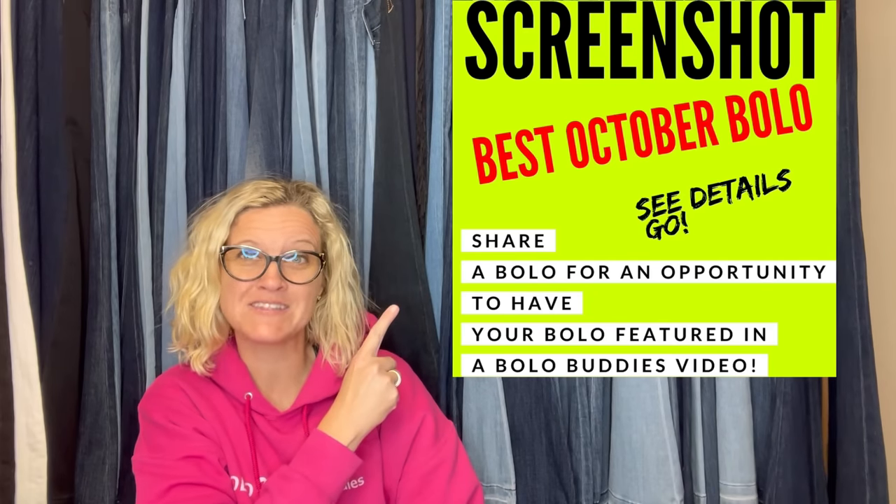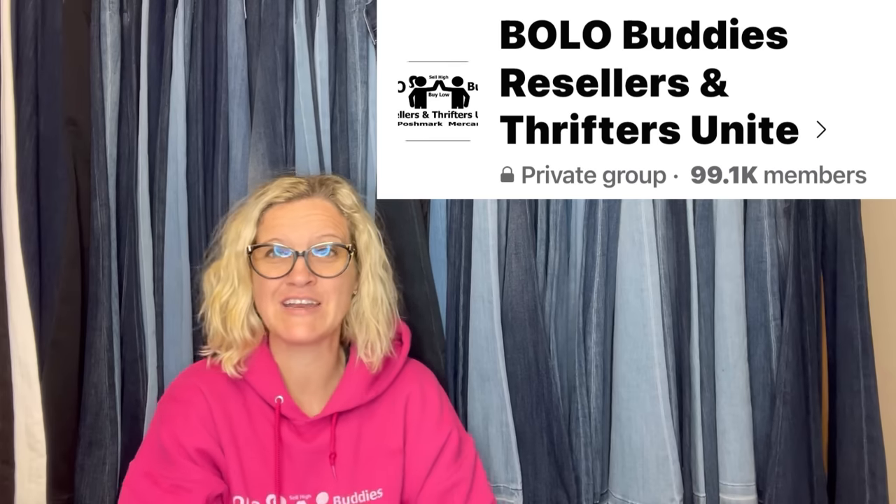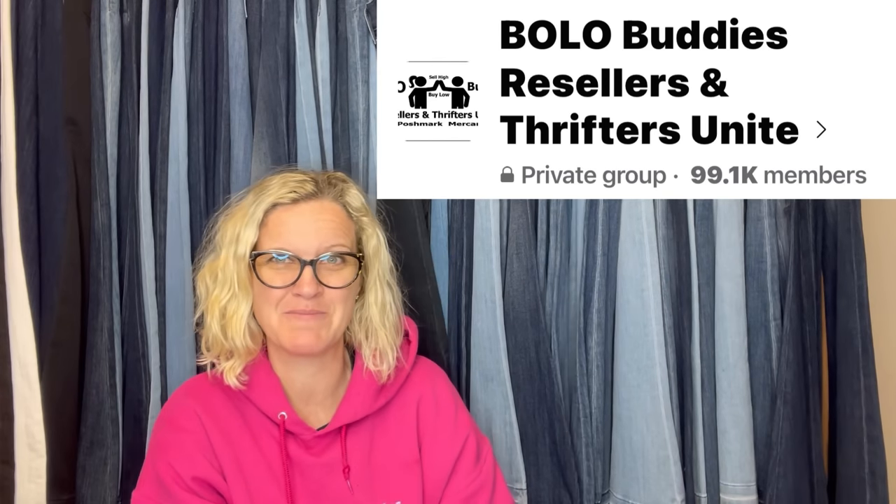Hey, Bolo Buddies. Thanks for watching. In this video, we are going to talk about big money bolos — items to be on the lookout for, items you can hopefully buy low and sell for a profit. I am going to tell you where they got it, what they paid for it, and what it sold for. I posted 'share your best October bolo' in my Bolo Buddies Facebook group and invited all of you to share your big money bolos. So let's get started.